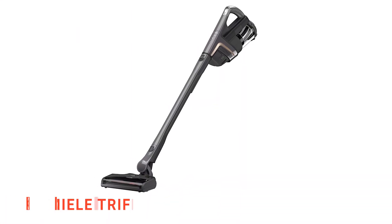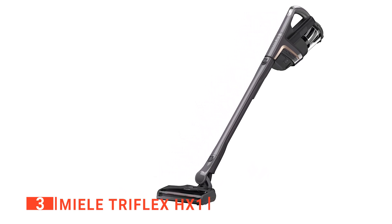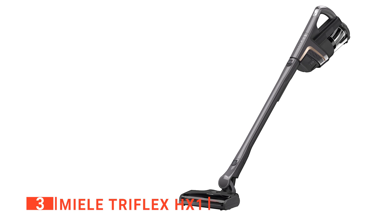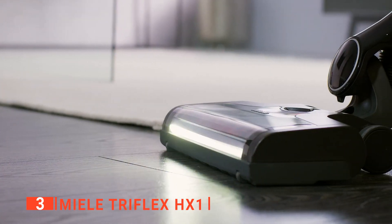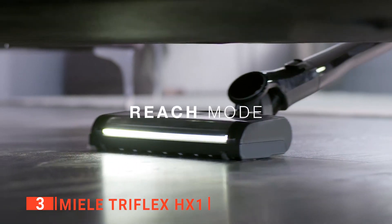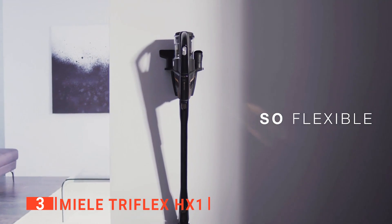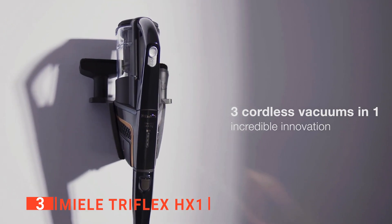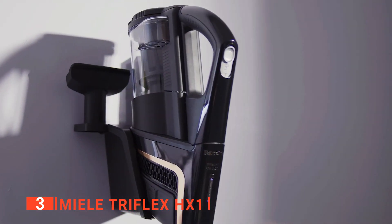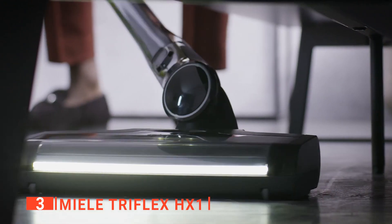The third product on our list is the Miele Triflex HX1. The Triflex is representative of Miele products in its sleek and conservative design and focus on quality. In comfort mode, the lower center of gravity means you don't have to take the vacuum cleaner's weight on your wrist when using it. It also stands up on its own, meaning you can pause to move things out of the way or just take a breather without having to put the vacuum down every time. This is ideal for people with back problems who may struggle with bending and stooping.